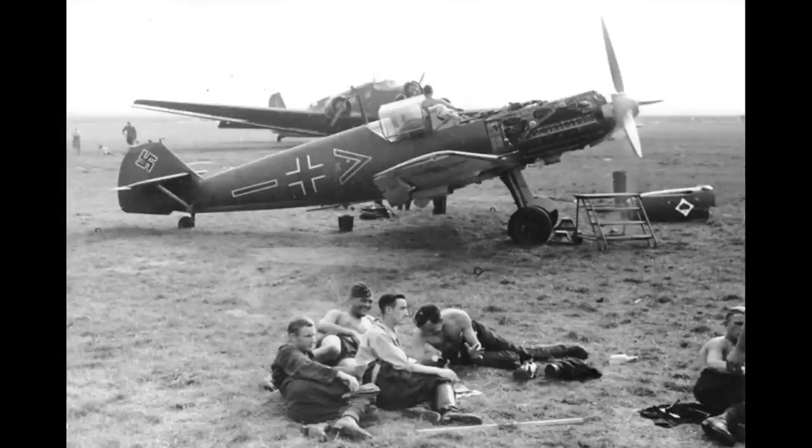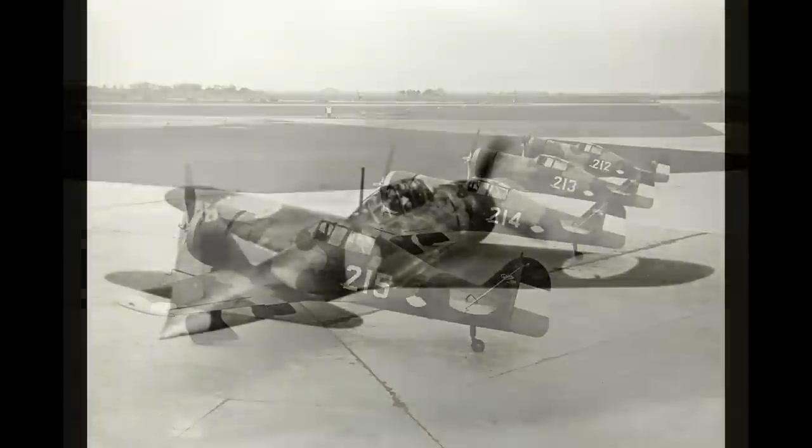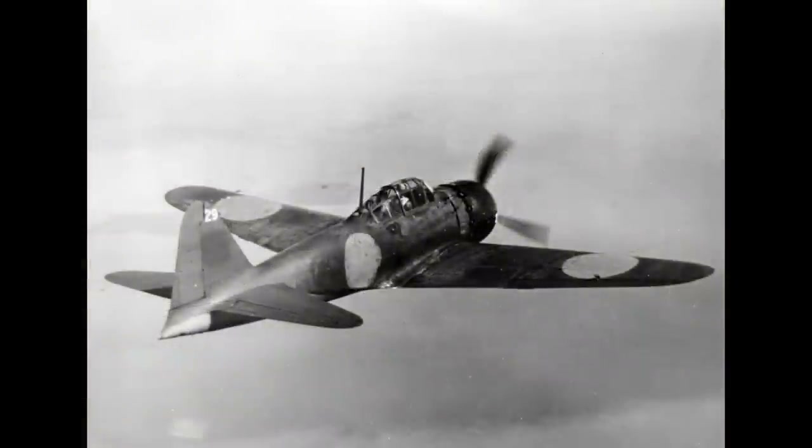Prior to World War II, nobody was 100% sure what air combat in the 1940s was going to look like. Every country had their own ideas and doctrines on this subject, and those doctrines had some effect on range. For example, the Fokker D21 was intended to defend either the Netherlands or some island in the Dutch East Indies — both places where after you take off you can see border to border or shore to shore. Thus range wasn't a super high priority for this airplane. At the other end of the scale, you have the Japanese who were planning an offensive campaign in the Pacific, so range was a higher priority.